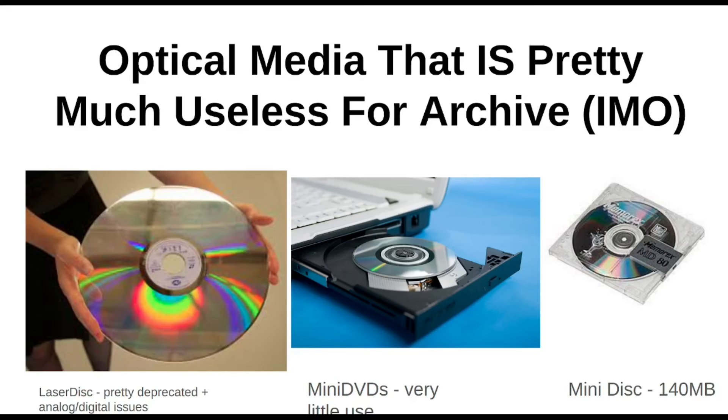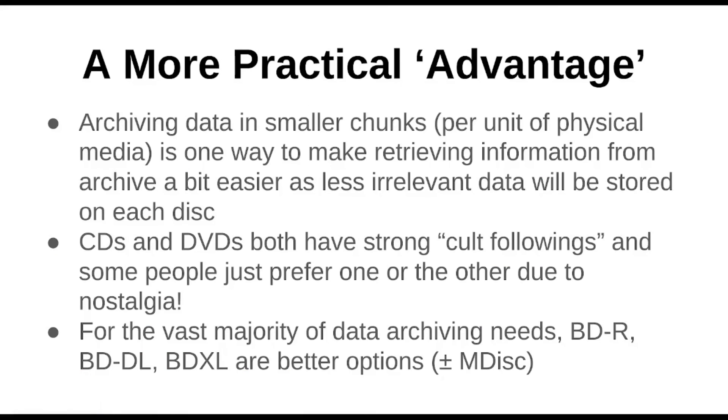And finally you have the MiniDisc — people of my generation might remember these from way back in the day. They only held 140 megabytes, which makes sense because they're physically smaller than CDs. I don't know if these were ever actually used for data, but these are just examples of stuff I thought was interesting and random. If anyone watching has heard of someone archiving onto any of these old and wonderful forms of optical media, please let me know — I'd be very curious to see if anyone's actually attempted that.